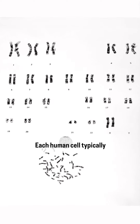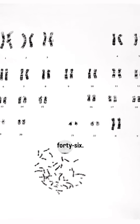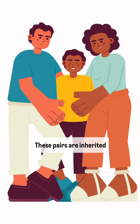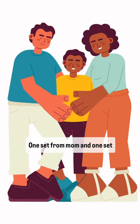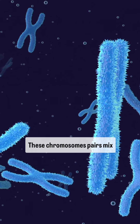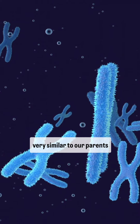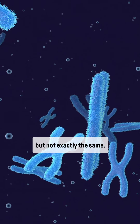Each human cell typically contains 23 pairs of chromosomes, for a total of 46. These pairs are inherited from our parents — one set from mom and one set from dad. These chromosome pairs mix and match, creating chromosomes that are very similar to our parents, but not exactly the same.